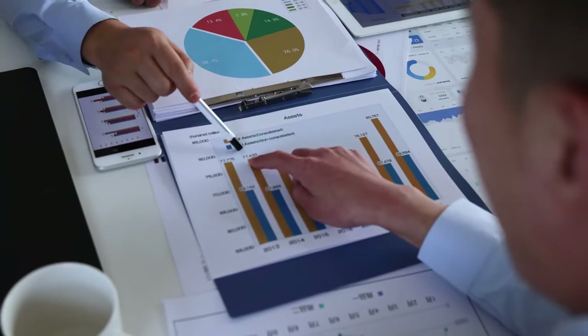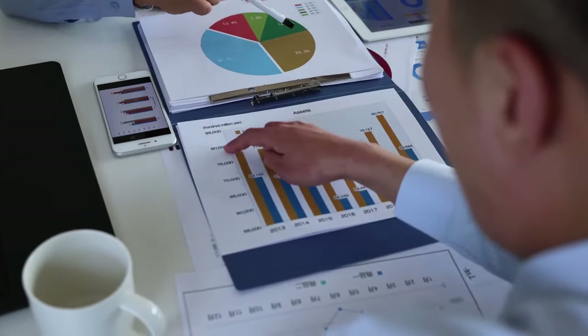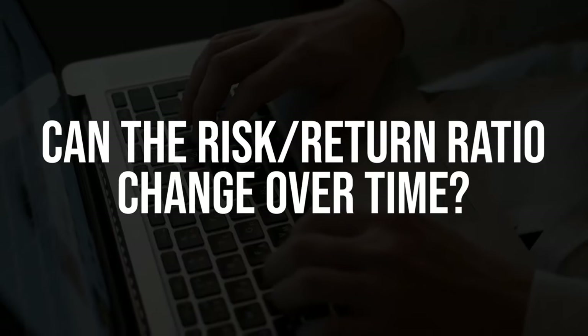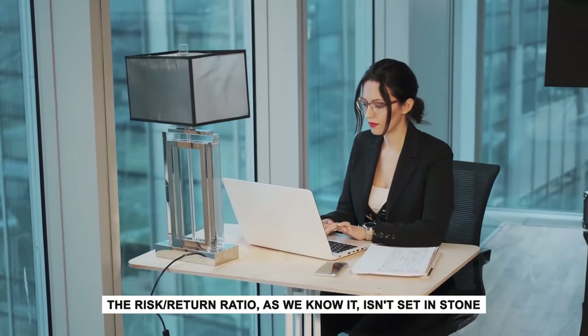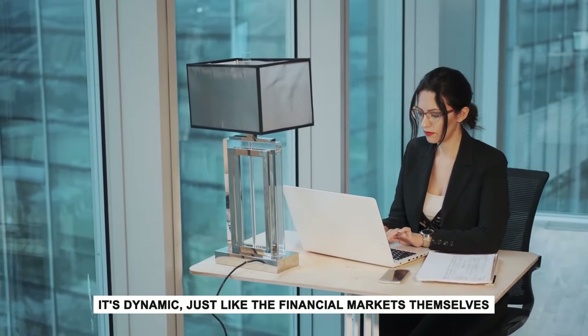The risk-return ratio allows you to weigh the pros and cons, analyze potential outcomes, and align your investment choices with your risk tolerance. The ratio isn't set in stone — it's dynamic, just like the financial markets themselves.